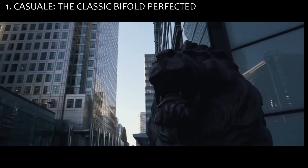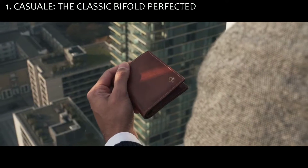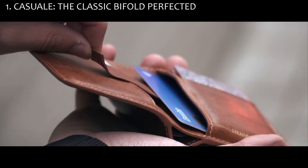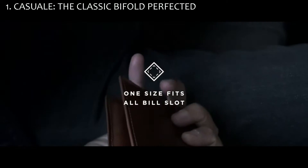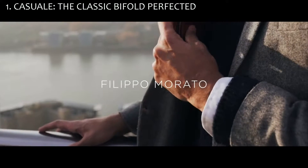Inspired by our heritage, every Filippo Morato wallet is proudly debossed with our golden emblem. We set out to create the perfect all-rounder wallet without compromising on style, with a one-size-fits-all bill slot, global classic appeal and compact design.